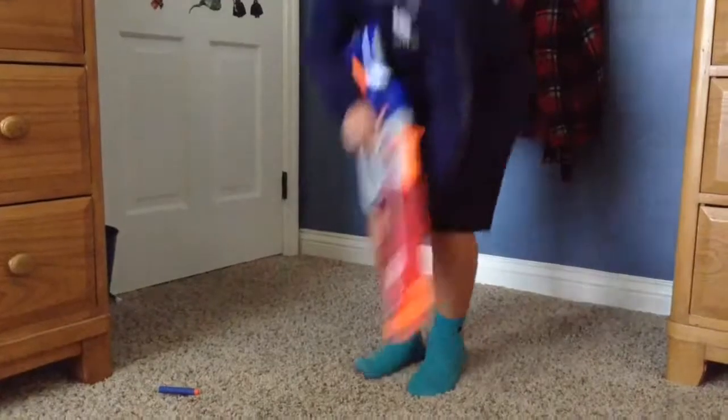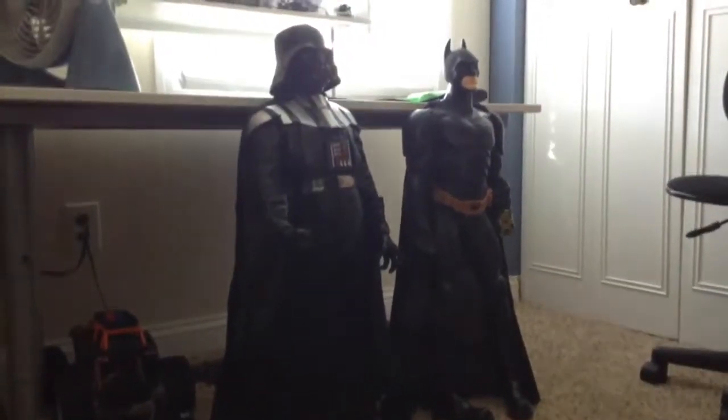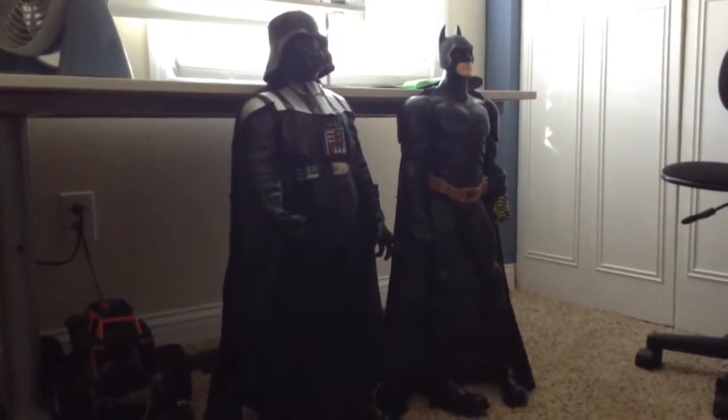Trial 2: how well is his aim? Let's see how well — wait, are these the targets? Who put these targets here? Well, never mind, let's just see how good his aim is.